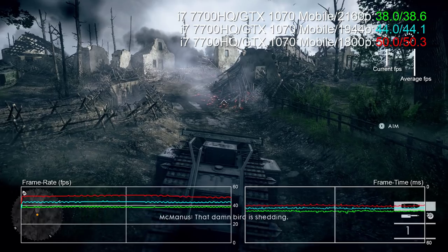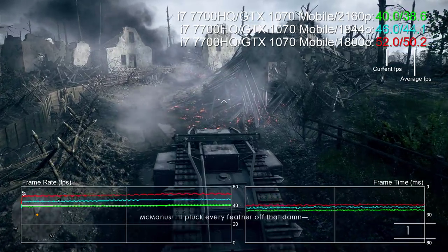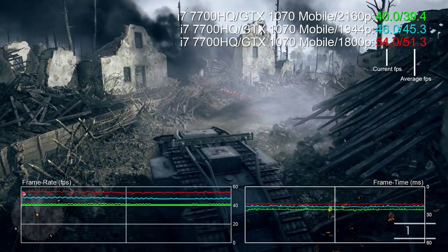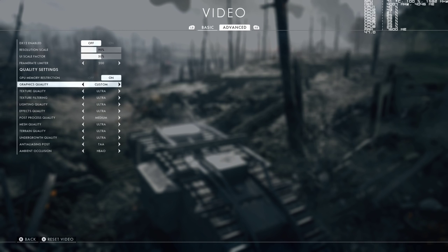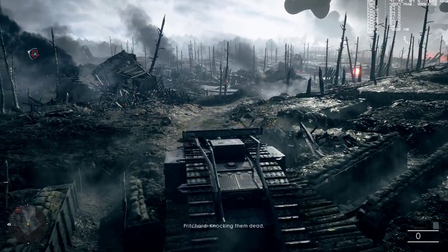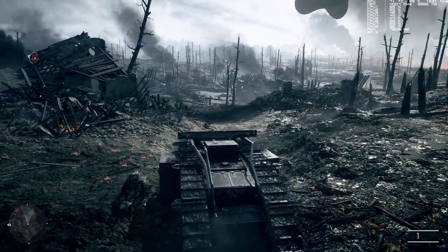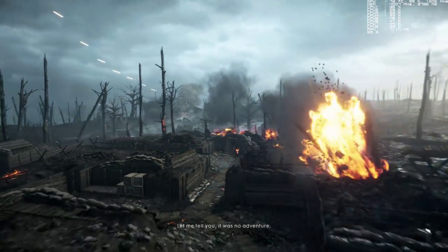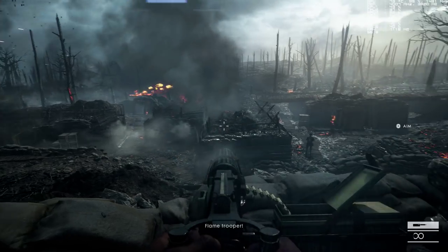Most games are built to scale — targeted tweaks can make a great deal of difference. Here are Battlefield 1 scaling benchmarks between full 2160p, 1944p (90% resolution scale), and 1800p, all at ultra settings. With each step down the resolution chain we gain 15% additional performance. It's still not enough to hit 60 fps even at 1800p, but dropping post-processing to medium while leaving everything else at ultra works a treat — at 1944p G-Sync smooths performance between 50-60 fps, and at 1800p you rarely deviate from 60 fps at all.